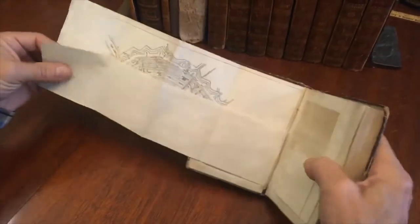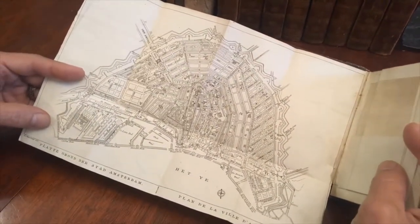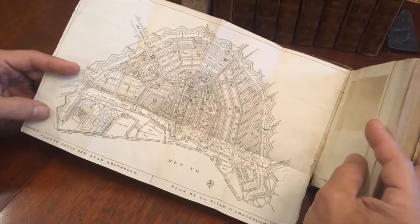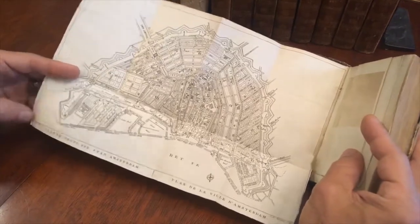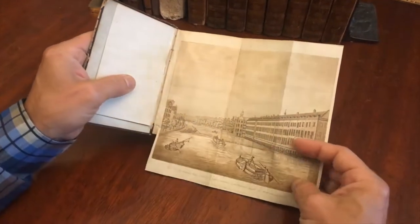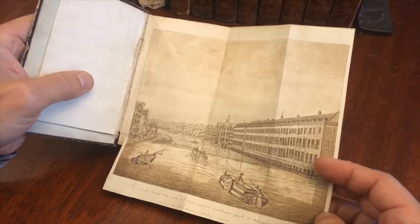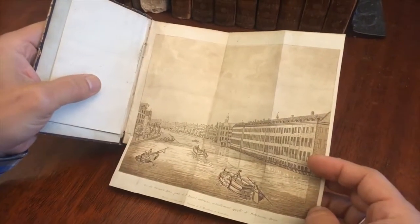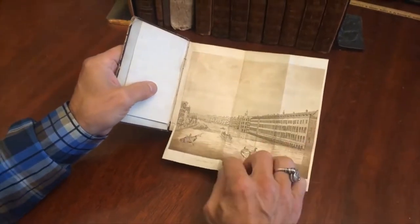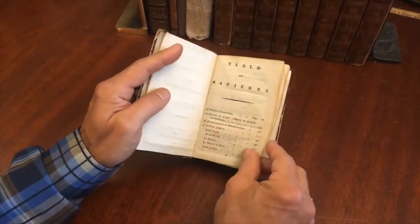At the front there is this very nice large folding city plan of Amsterdam by Maeskamp, engraved by Koenig. Very nice indeed. It's also got a folding — what appears to be an aquatint engraving — view of the center of the city along the Havelmansbruch, one of the canals and the bridge there.